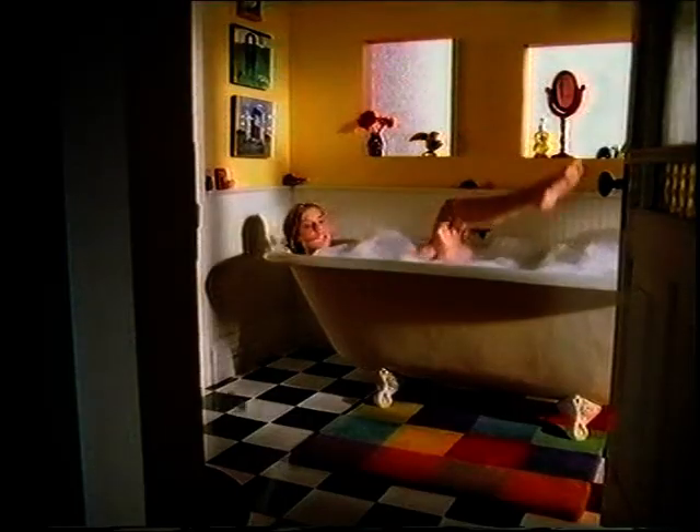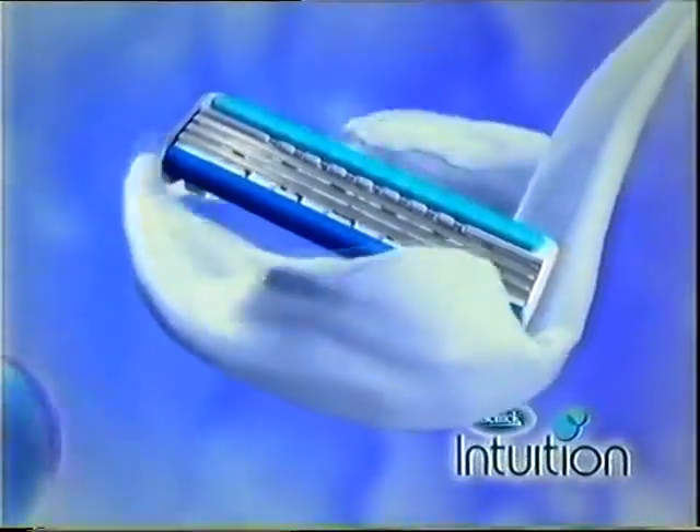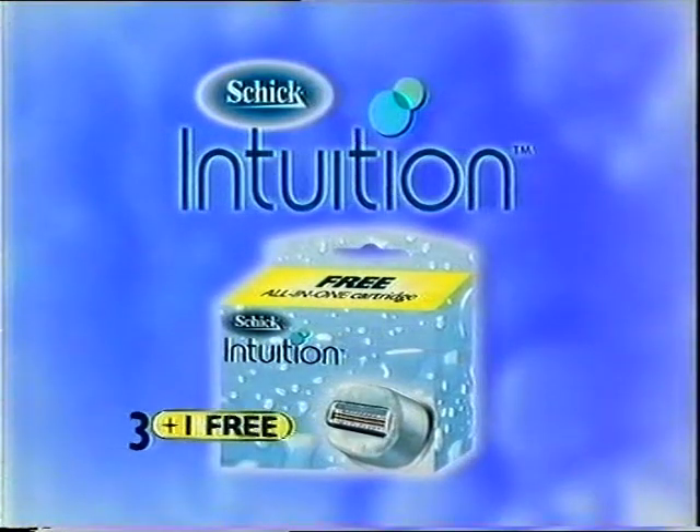Why shave the old way when you can lather, shave, and leave your skin feeling moisturised in one easy step with Chic Intuition? Three blades surrounded by a moisture-rich skin-conditioning solid. A free refill blade is available now with specially marked packs.